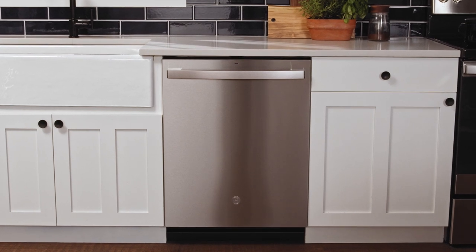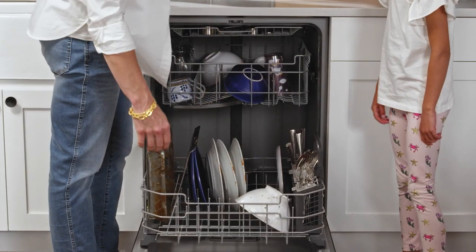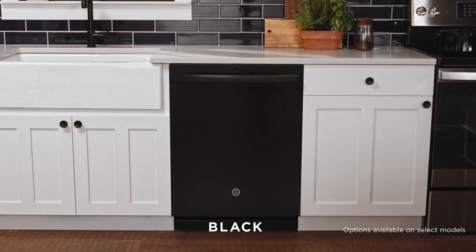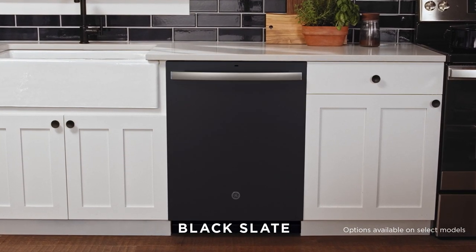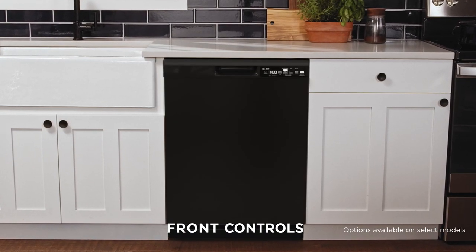Enjoy a custom feel in your kitchen thanks to expanded design options on the newest generation of GE Appliances dishwashers. Select your favorite finish from up to six popular finish options and pair it with the handle style and control panel location that works for you.